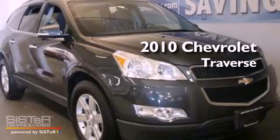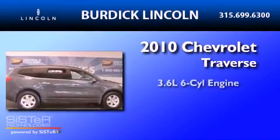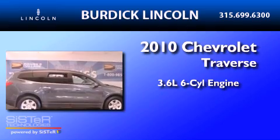This is a 2010 Chevrolet Traverse. It features a 3.6-liter, six-cylinder engine, a six-speed automatic transmission, and all-wheel drive.